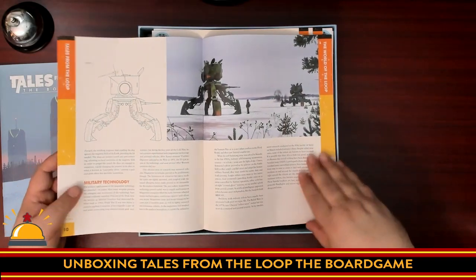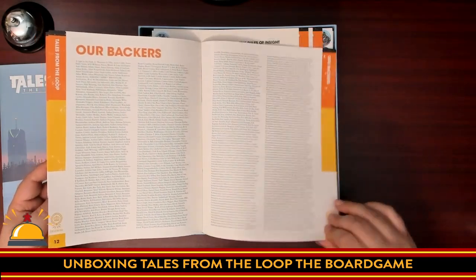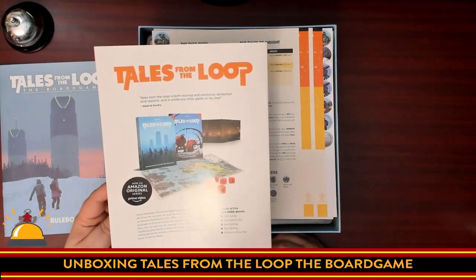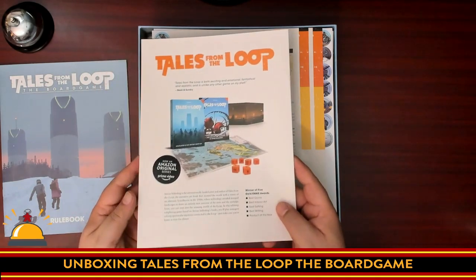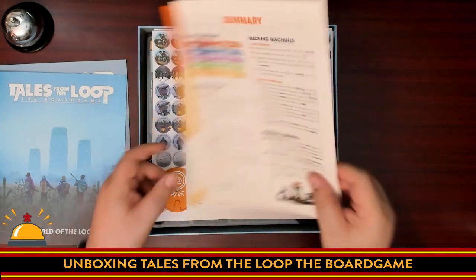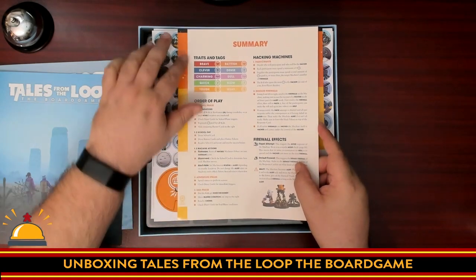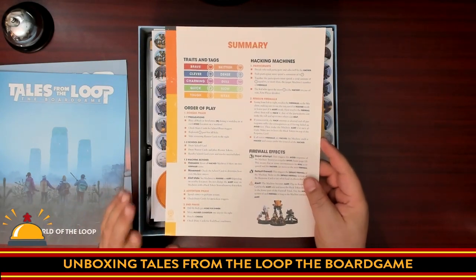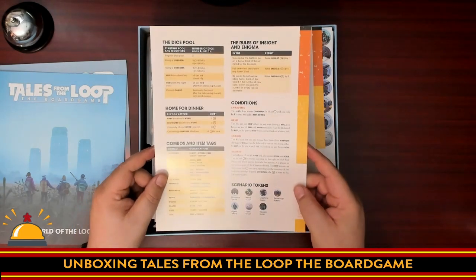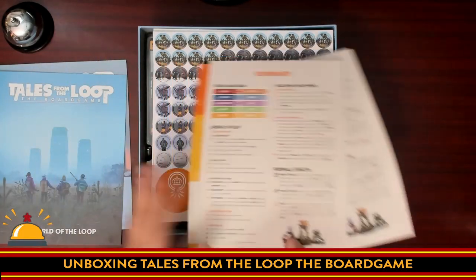So this booklet is for people who don't know the loop. It also lists the backers for their Kickstarter, because this was a Kickstarter campaign, and they are of course trying to sell the role-playing game on the back. Next up is a summary sheet — nice, it's card stock. You've got a two-sided summary sheet, and more than one of them. These are the same stats as the role-playing game, so this board game is very much based on the RPG, which I actually appreciate.